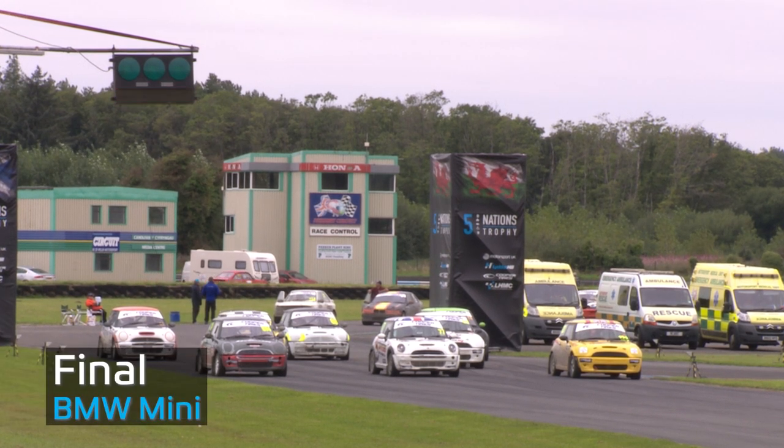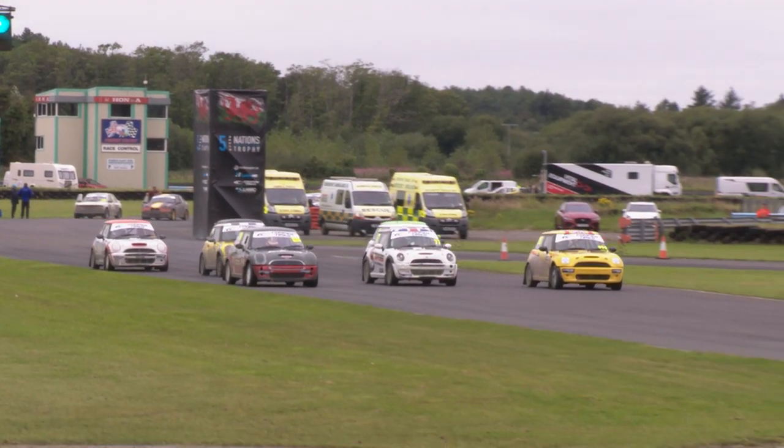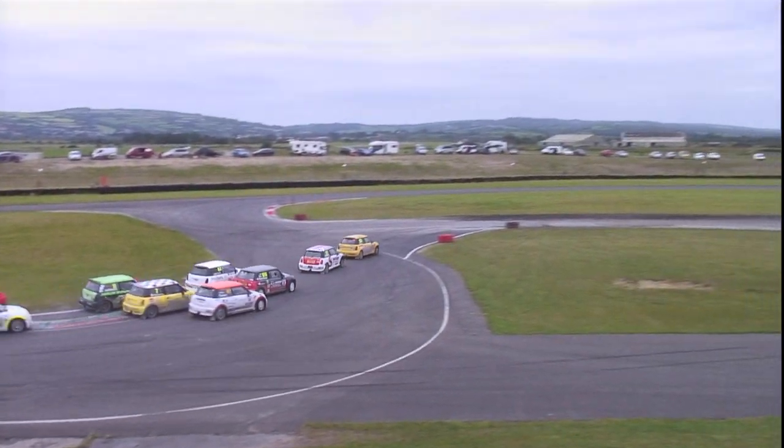Round four of the BMW Minis here at Pembray, ready to race, board on. Green lights and go. Good start from Brown, great start from Abbey McGuinness off the front row. Ben Sayer in the middle there. They all get away very equally. Sayer slots into second, Brown into the lead.